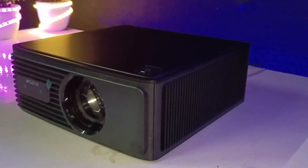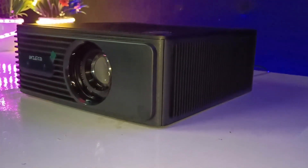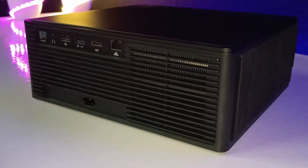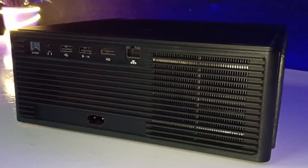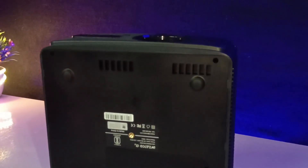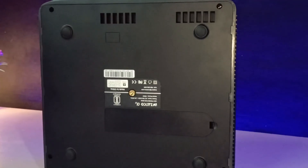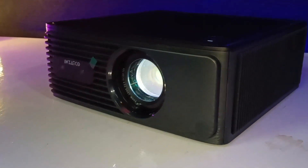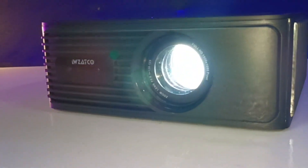This projector comes in a fully black color design. On the front is the image correction lens; the left side has the heat ventilation grill; the back has the connectivity ports; the right side has the dust filter and tripod mount thread; and the top has the ceiling mount thread and the power on/off button. The overall look, design, and build quality are good.